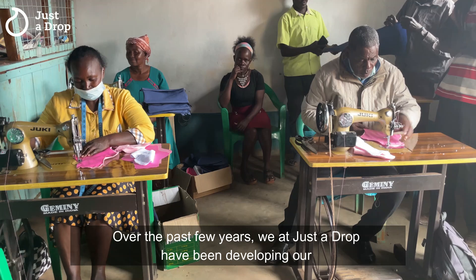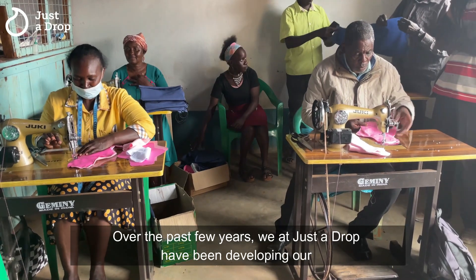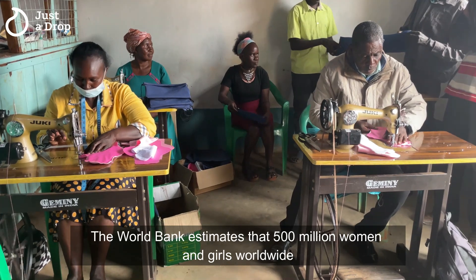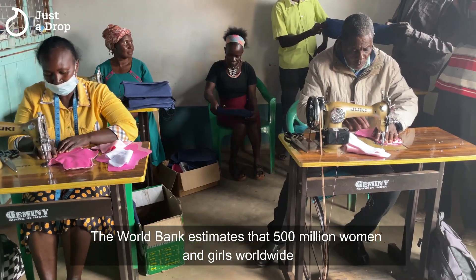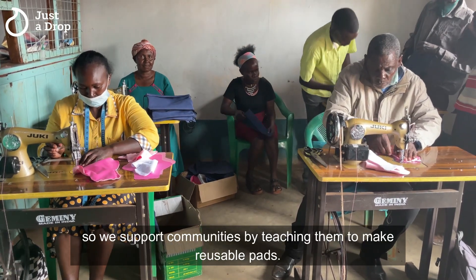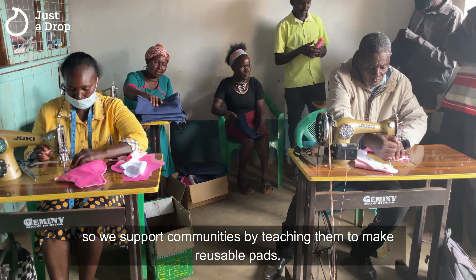Over the past few years, we at Just A Drop have been developing our menstrual health program around the world. The World Bank estimates that 500 million women and girls worldwide do not have access to adequate menstrual products, so we support communities by teaching them to make reusable pads.